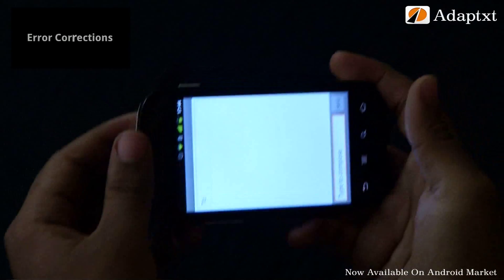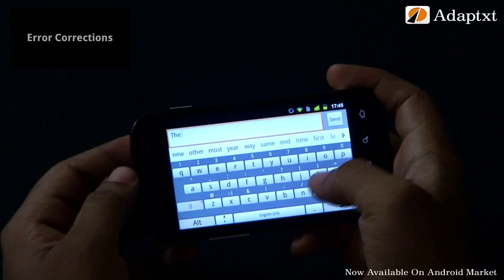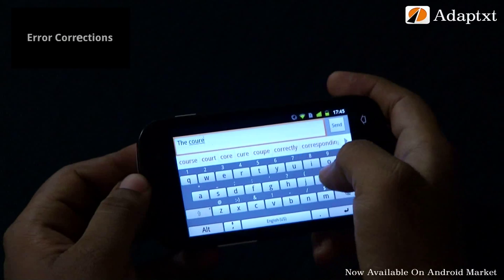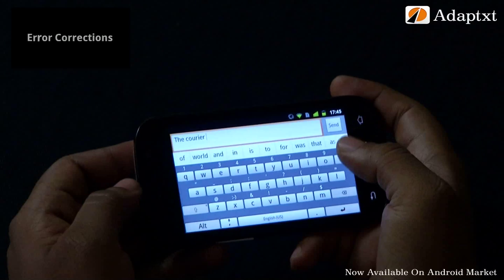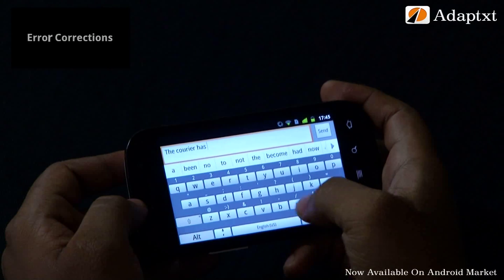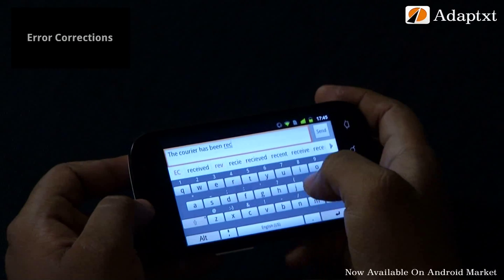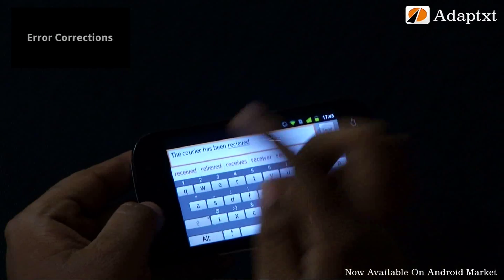The best in the lot here is the transpose errors corrected by AdaptX. We often get confused between our IE and EI spellings. Let us try the standard word 'receive' and swap the IEs as you type. You can see that AdaptX quickly identifies the error and offers the right word.